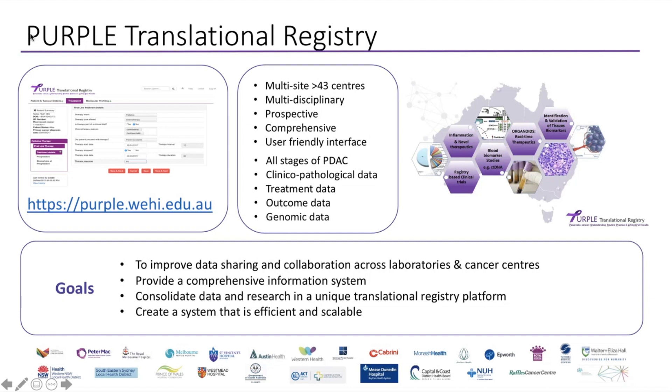The goals of what we're trying to do is to improve data sharing and collaboration across laboratories and cancer centres. We want to provide a very comprehensive information system that consolidates data from clinics as well as from research into a unique platform — a system that is both efficient and scalable. Unfortunately in Australia, there is no one cancer centre that has enough cases to make meaningful insights into pancreatic cancer. We can only improve outcomes if we work together, and that's why we created this registry.